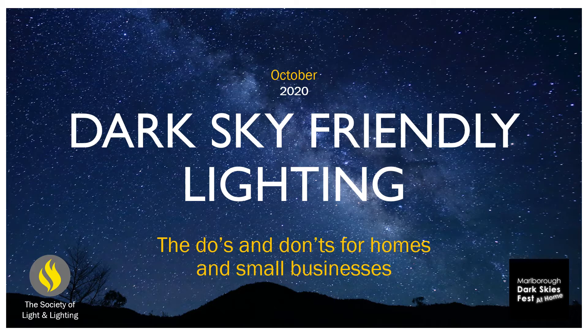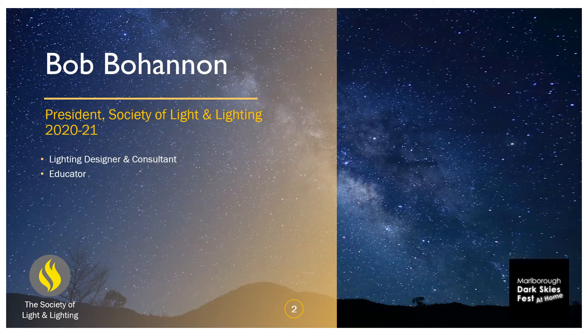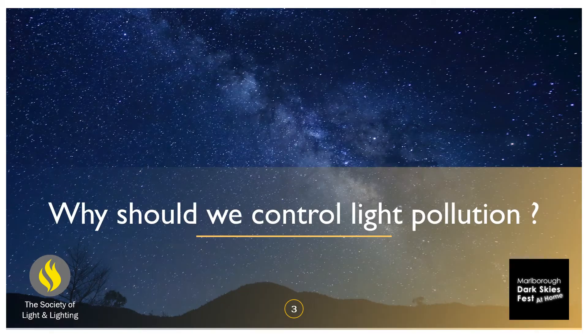I am Bob Bohannon. I am president of the Society of Light and Lighting 2020 to 2021. I'm a lighting designer, a lighting consultant, and I also teach exterior lighting.